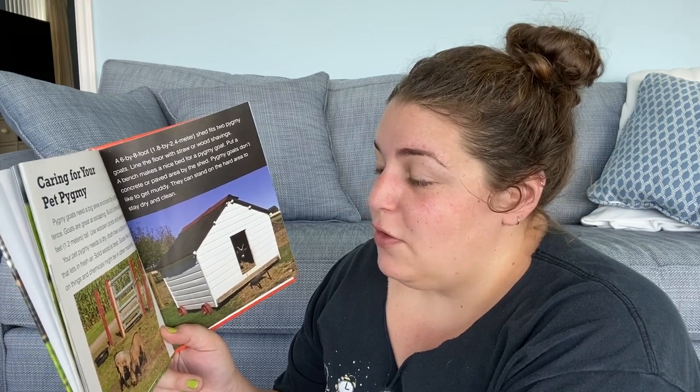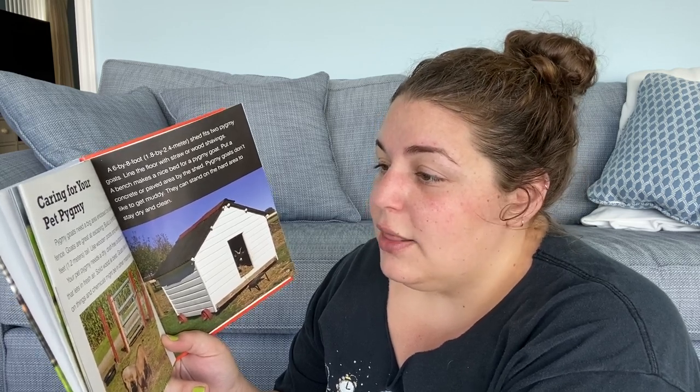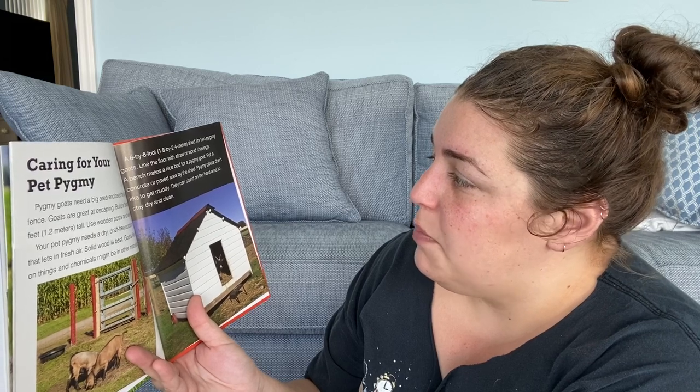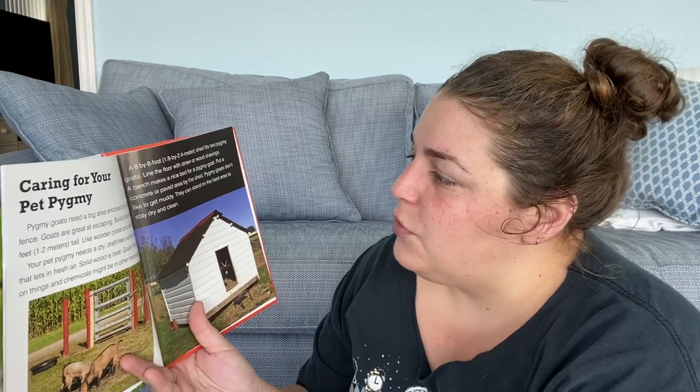Caring for your pet pygmy — pygmy goats need a big area enclosed by a good fence. Goats are great at escaping, so build a fence at least 4 feet tall using wooden posts and wire mesh. Your pet pygmy needs a dry, draft-free outdoor shelter that lets in fresh air — solid wood is best, since goats like to chew and chemicals might be in other materials. A six by eight foot shed fits two pygmy goats. Line the floor with straw or wood shavings, and a bench makes a nice bed. Put a concrete or paved area by the shed — pygmy goats don't like to get muddy, but they can stand on a hard area to stay dry and clean. A little bougie, but okay, I like it.